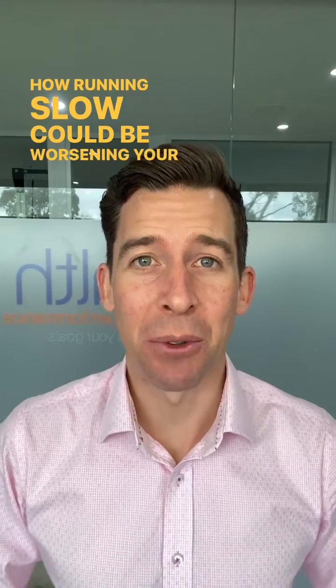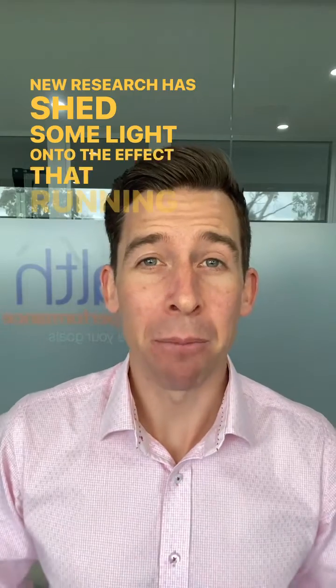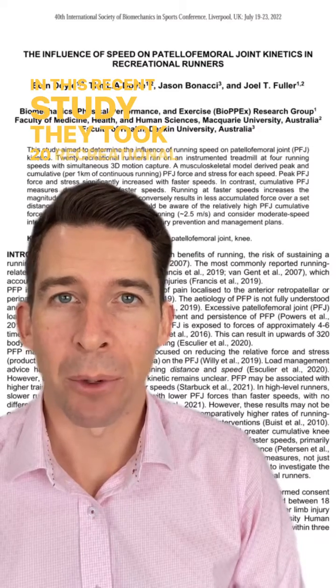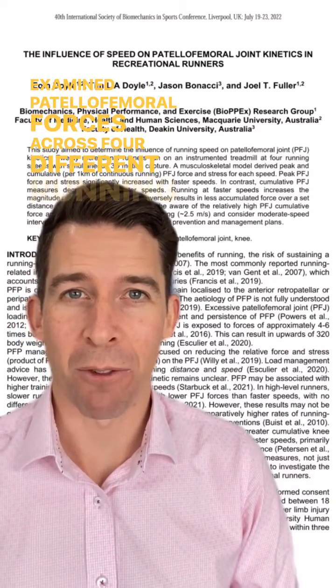How running slow could be worsening your knee pain. New research sheds some light on the effect that running speed has on patellofemoral joint forces. In this recent study, they took 20 recreational runners and examined patellofemoral forces across four different running speeds.